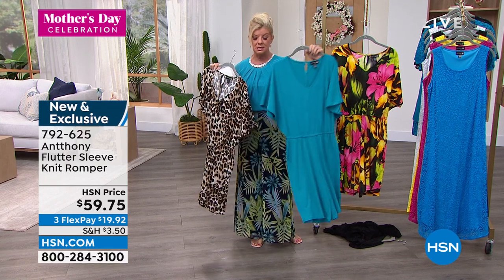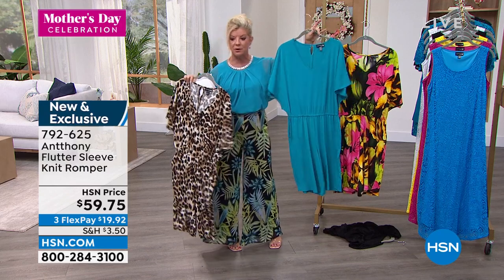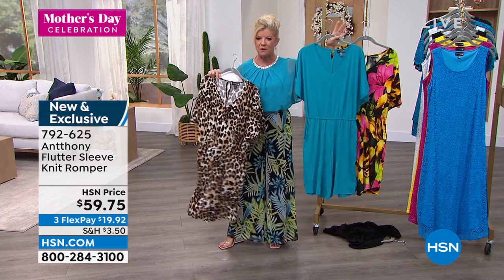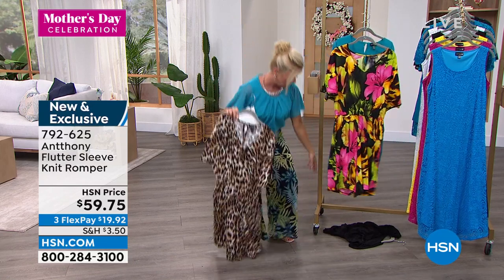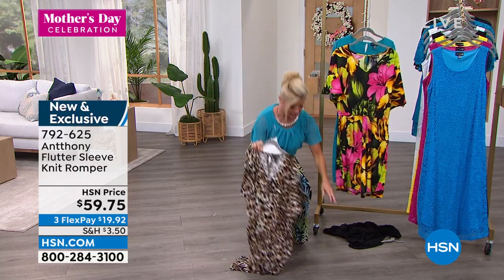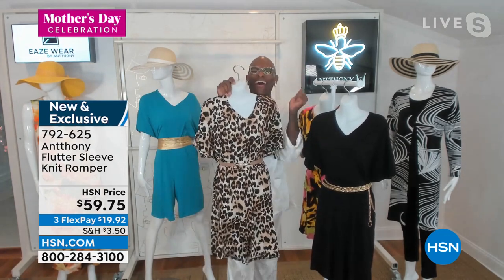The blue is called sea blue — that's what they're calling that one. I'm wearing the sea glass, so it's a little bit more of a brighter color whereas the sea blue is more of that rich turquoise shade. And then of course the black. Anthony, love the romper.